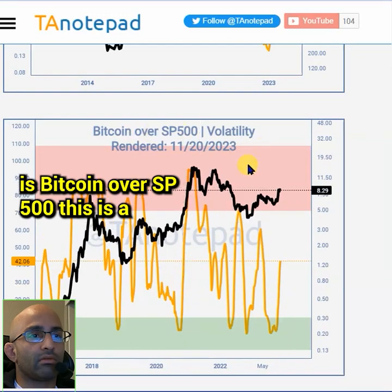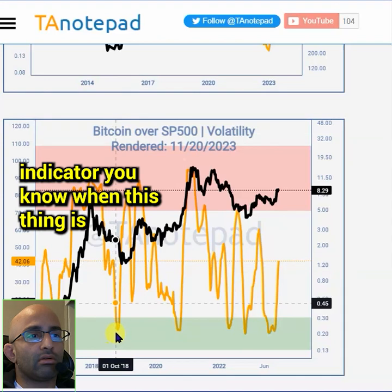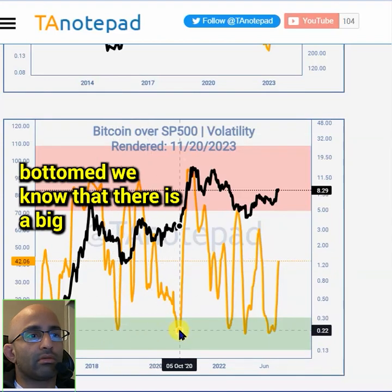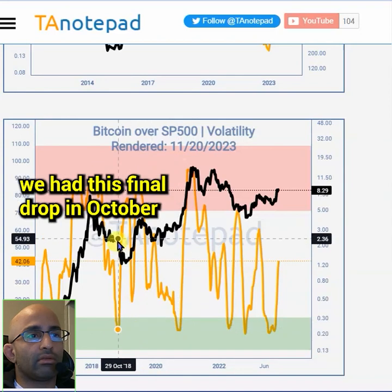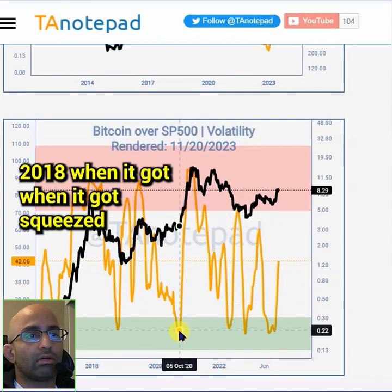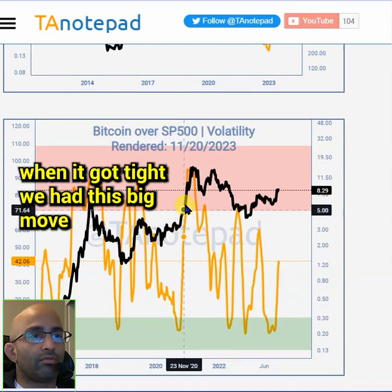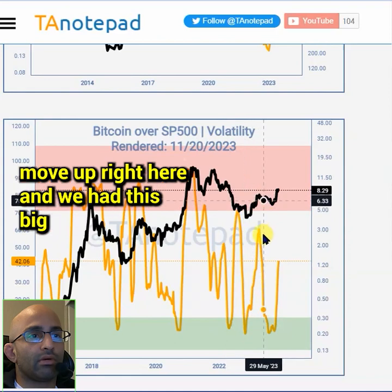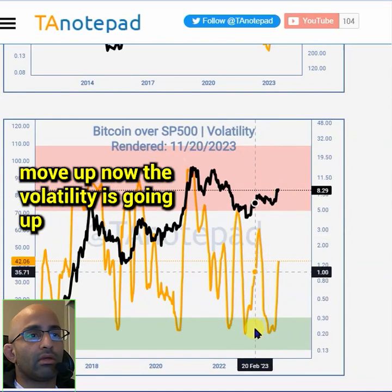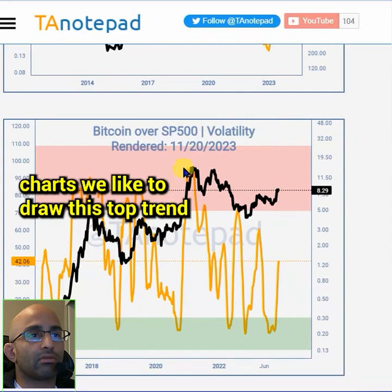Bitcoin over SP500 is a volatility indicator and I think it's pretty useful. When this thing bottoms, we know that there is a big move coming. When it got squeezed into the green area, we had a final drop in October 2018, then a big move up, a big move down, another big move up, and now we've had this big move up. The volatility is going up relative to the SP500.